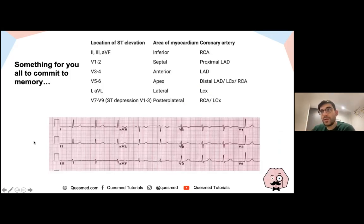Regarding ECG changes and territory: leads 2, 3, and AVF indicate an inferior MI caused by RCA lesion. Septal is V1 and V2. Anterior is V3 and V4, or V1–V4. Lateral MI involves V5, V6, lead 1, and AVL. ST depression in V1 to V3 could indicate a posterior lateral STEMI — the mirror image — caused by either RCA or left circumflex. This table is taken from our QuestMed book of notes.